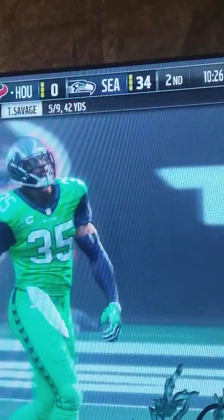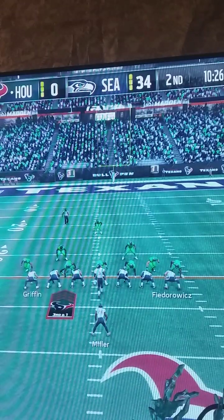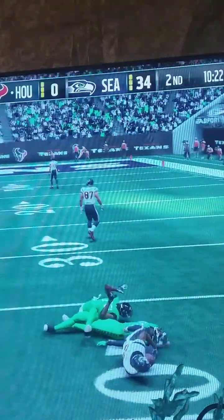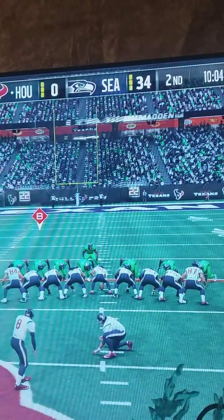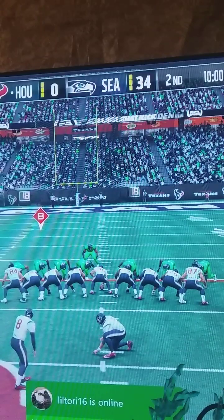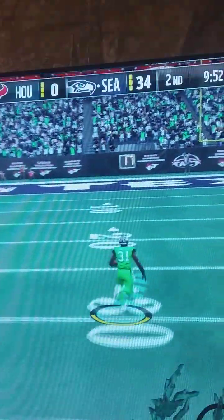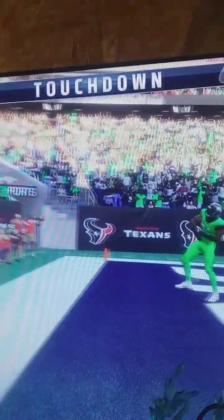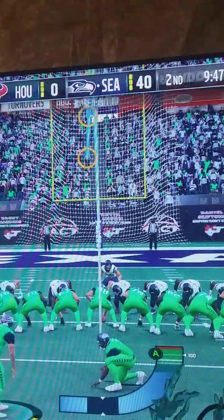Incomplete on the deep ball. This defensive player is playing with some confidence — they haven't allowed a point yet, flying into the football. He's almost first to the ball on every snap. I'm telling you, Brandon, that's four plays blocked — they've got to go for a kick. Kick blocked! Touchdown, Seahawks! That's 40 to nothing in the second quarter.